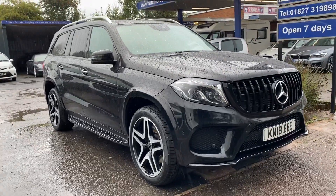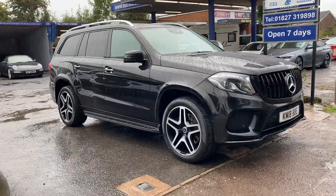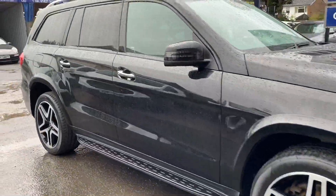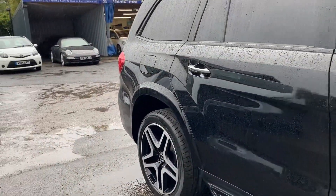Here's a short video of our beautiful Mercedes-Benz GLS. As you can see, bodywork, paintwork, wheels, tyres — all in fantastic condition.